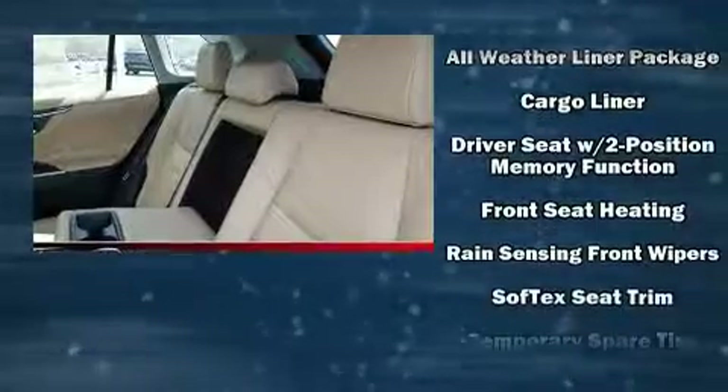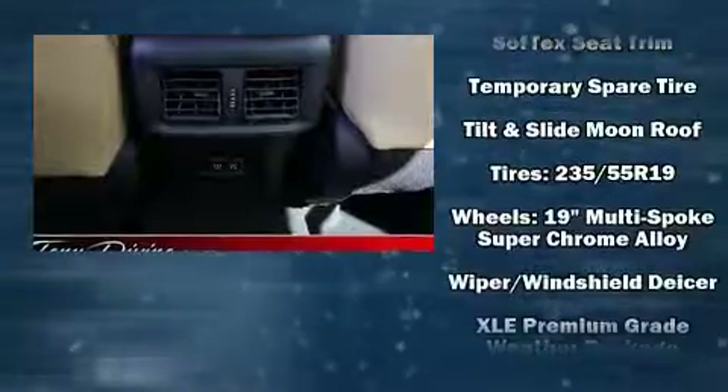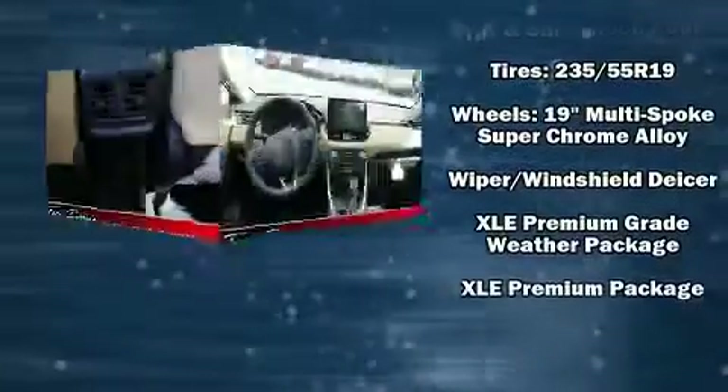Four-wheel disc brakes with ABS ensure confident stopping. You'll never lose visibility with rain-sensing wipers, which activate automatically when the drops start to fall.